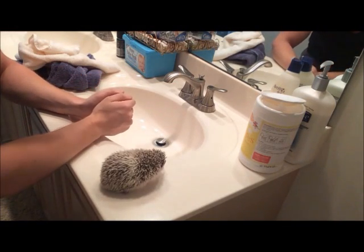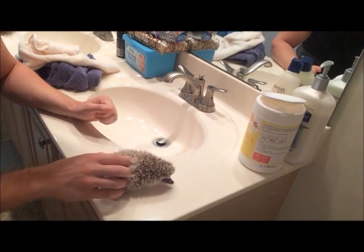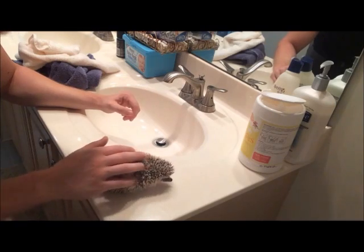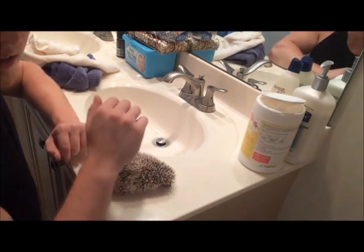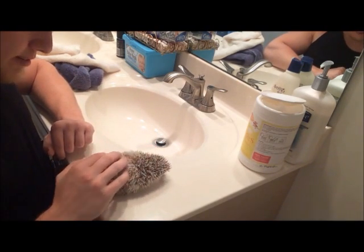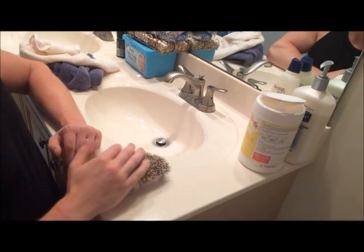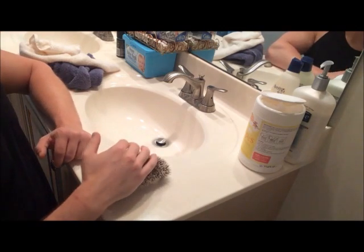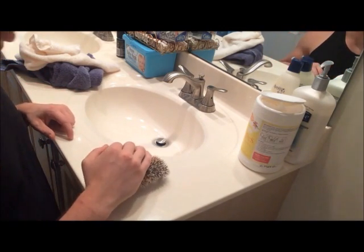It's bath time for my hedgehog. I originally named him Flex but we pretty much just call him 'the hedge.' I woke up this morning and noticed his cage was extra stinky, so it's definitely time to get him washed off. He's probably been wallowing in his own piss. Unfortunately for him, he hates getting a bath but it's just one of those things that has to be done.